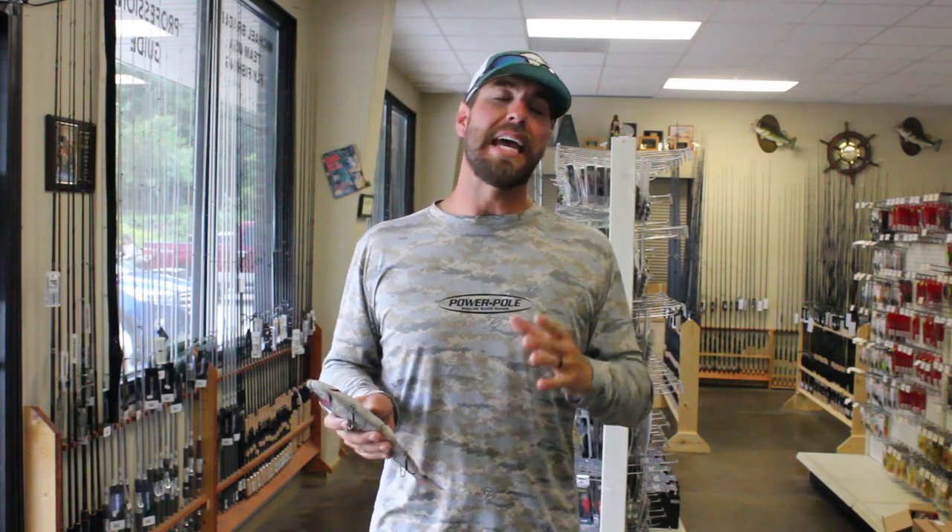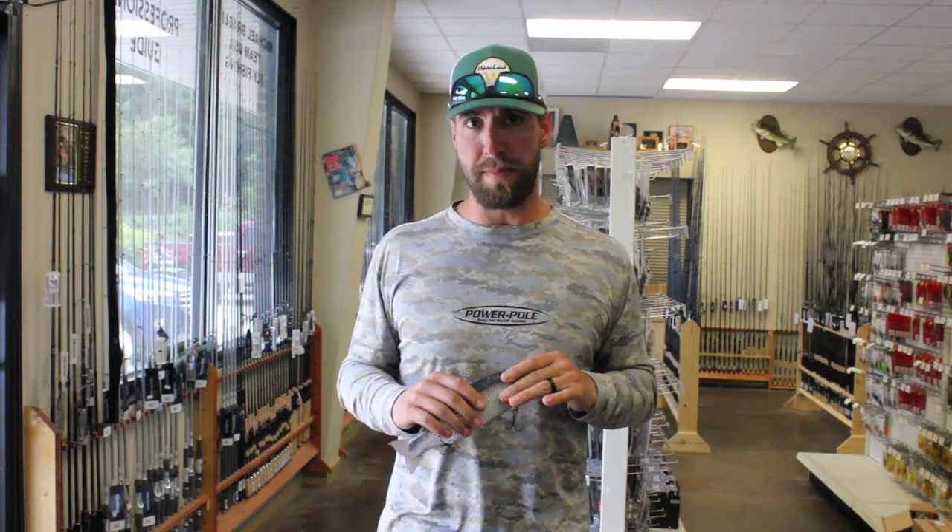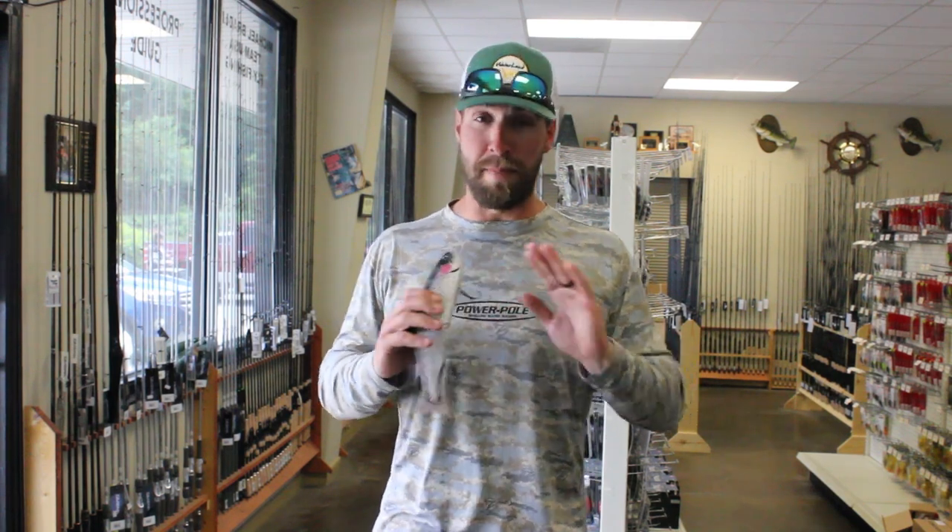What is up everybody, welcome back to the Dream Catchers Fishing Channel. Hanging out in the shop today, I wanted to talk about one of the number one questions I get when we're talking about swimbait and glide baits specifically: how do you get those followers to bite? The biggest mistake guys make when swim bait fishing — if you've ever used a big glide bait, you know you're going to move some monster fish and get a ton of followers.